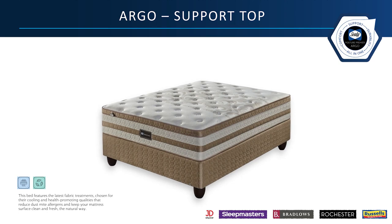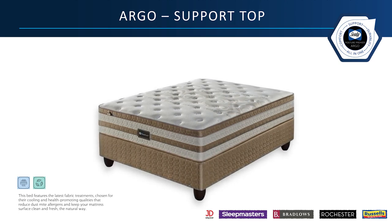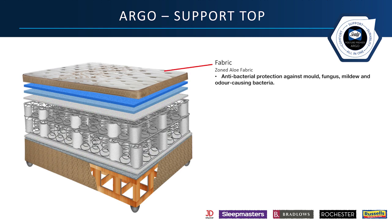Now let's look at this exciting range in a bit more detail. The Argo Support Top. The Zoned Aloe Fabric provides antibacterial protection against mold, fungus, mildew, and odor-causing bacteria. The Stay True Pressure Relieving Foam Plush Comfort supports your body and molds to your body posture.